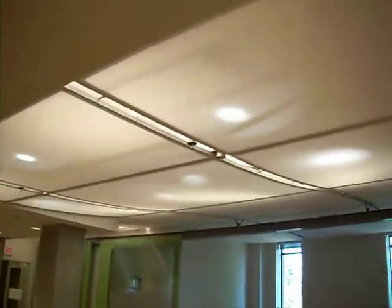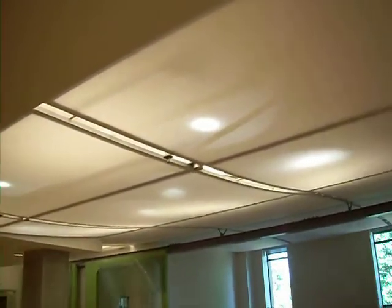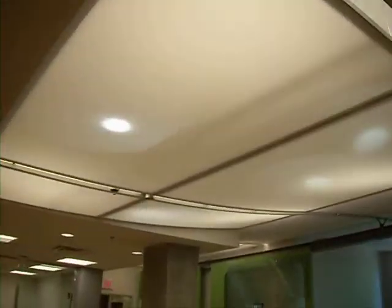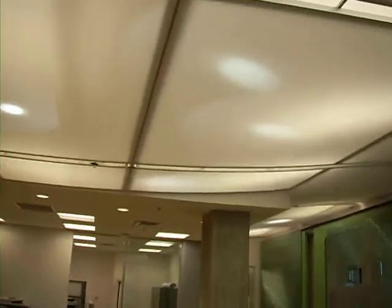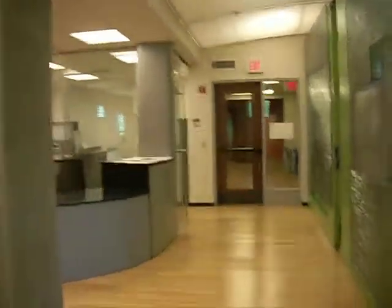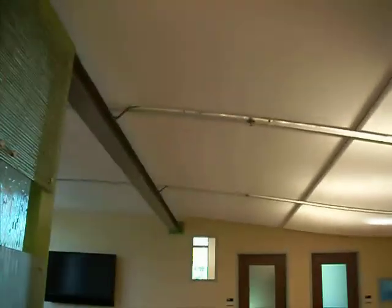And the ceiling — I forgot to point at the ceiling. The ceiling has these curved ceiling panels. They're cloth. They have a curve. They're really pretty cool. They give the whole thing a sort of swooping appearance. Swirling, curving ceiling.